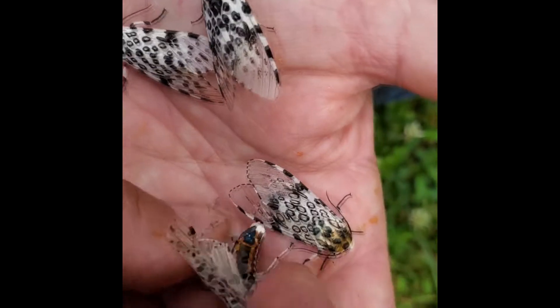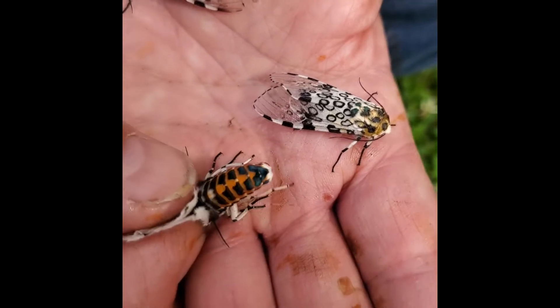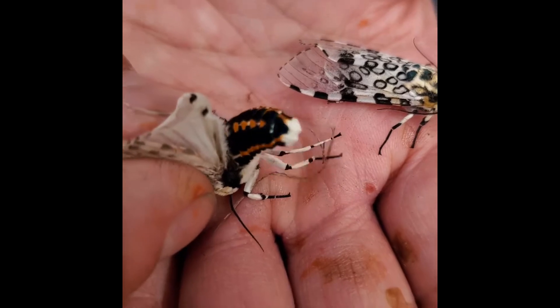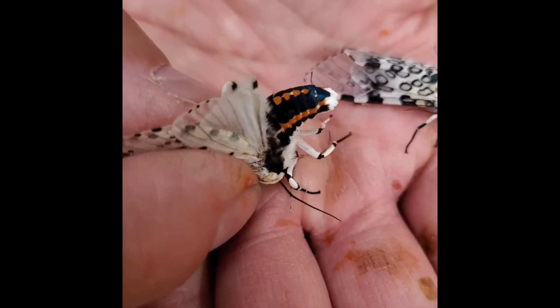The oranges and the yellows — those bright colors are usually indications that they're toxic or that they don't taste good.